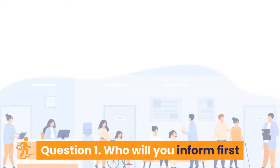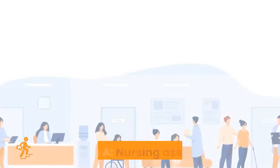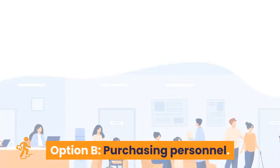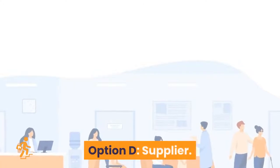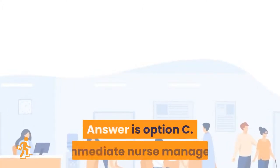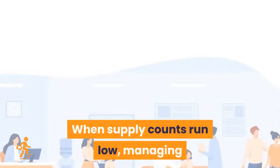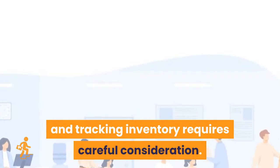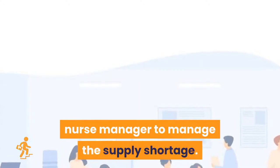Question 1: Who will you inform first if there is a shortage in supplies in your shift? Option A: nursing assistant. Option B: purchasing personnel. Option C: immediate nurse manager. Option D: supplier. Answer is Option C, immediate nurse manager. When supply counts run low, managing and tracking inventory requires careful consideration, so it is better to inform the immediate nurse manager to manage the supply shortage.